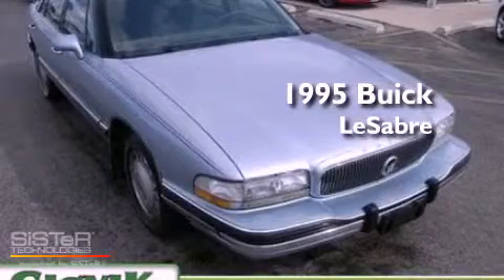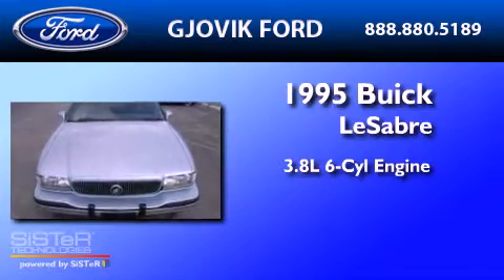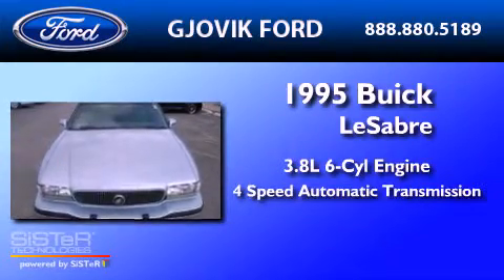This is a 1995 Buick LeSabre. It features a 3.8-liter six-cylinder engine and a four-speed automatic transmission.